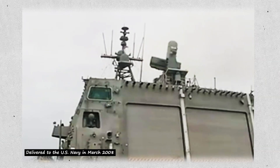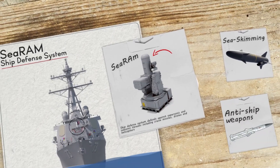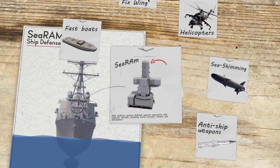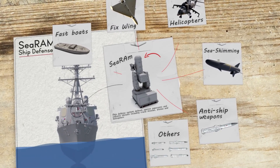With this armament system, Navy ships may attack sea-skimming ballistic missiles, anti-ship weapons, fast approaching boats, helicopters, fixed and rotary wing aircraft, and other tactical attacks with high accuracy.